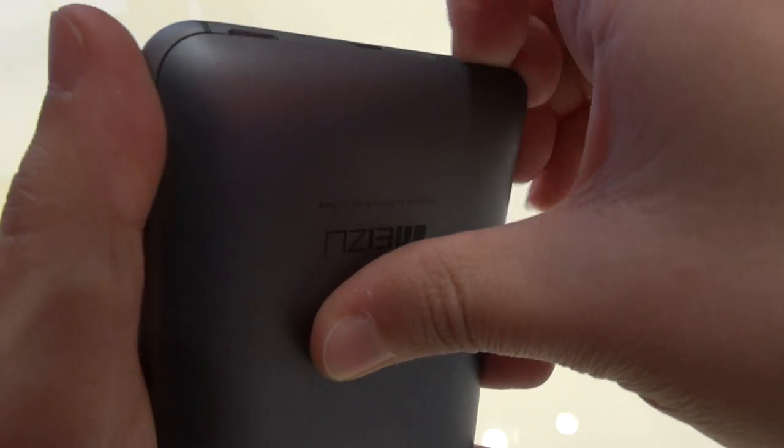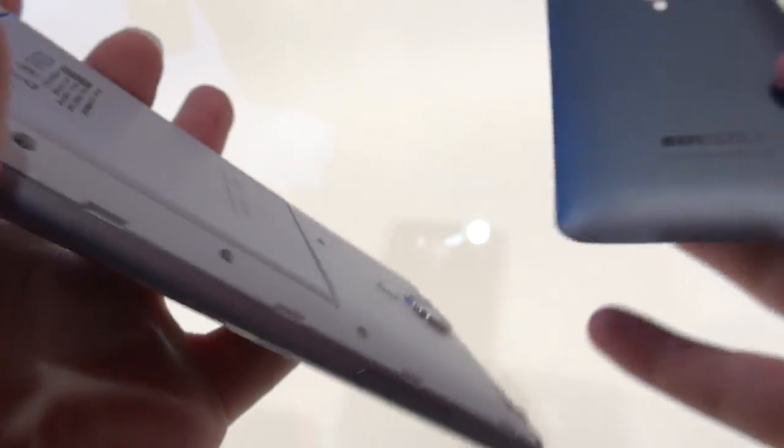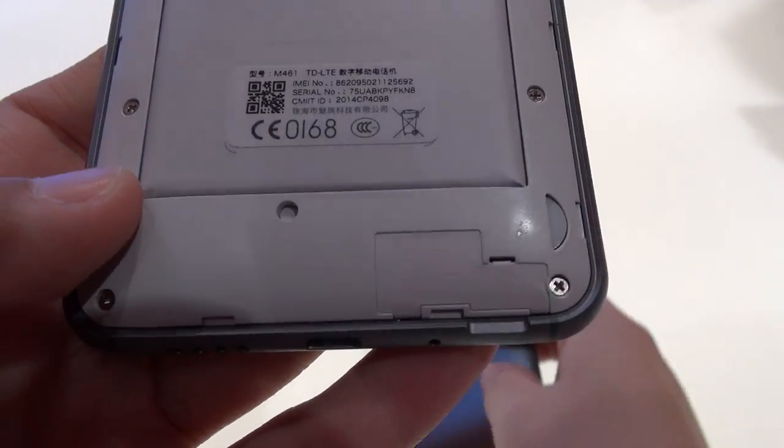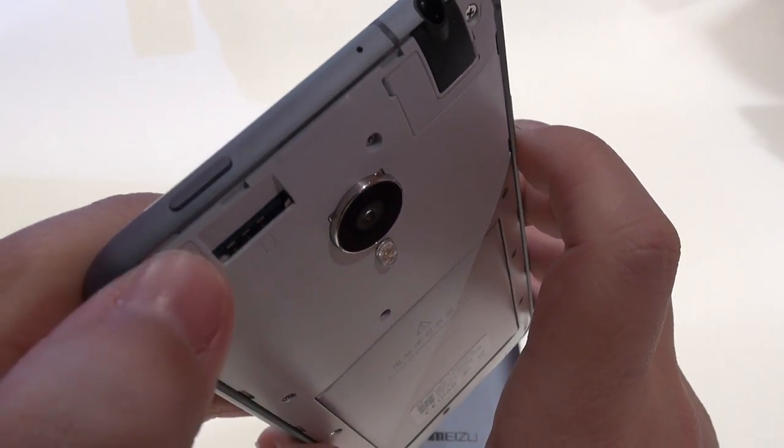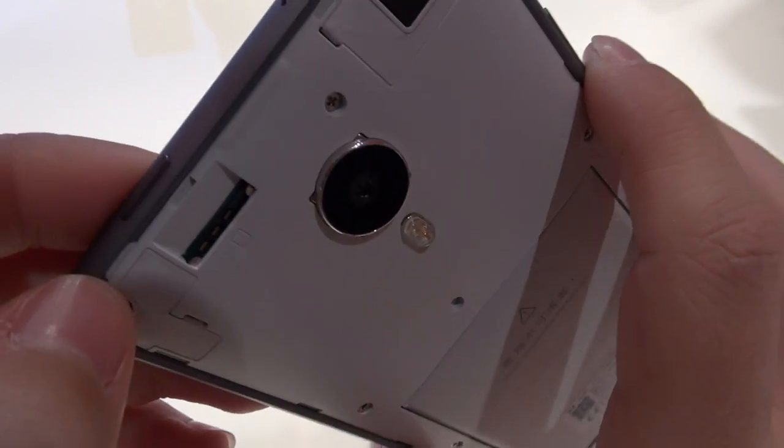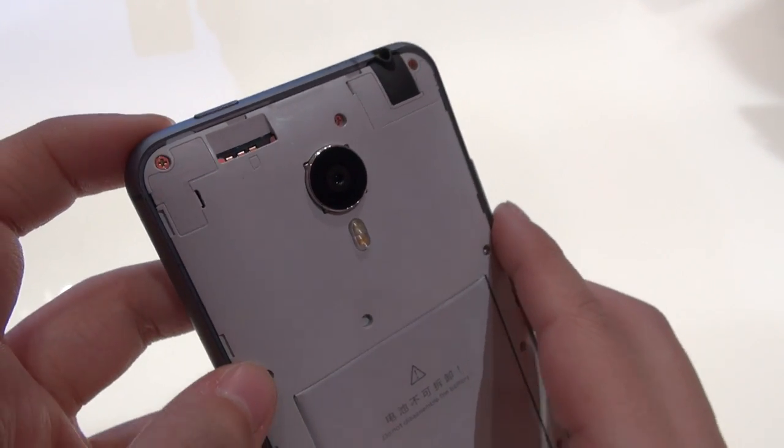This phone feels very nice in hand. It's made out of aluminum — at least the frame is — but the back is a plasticky matte back cover, so it doesn't hold fingerprints. You can remove that back cover, and underneath we have a non-removable 3,100 mAh battery, which is a good size. There's also a slot for a micro SIM. There's no spot for an SD card, but it looks like it comes in three capacities: 16, 32, and 64 gigabytes.